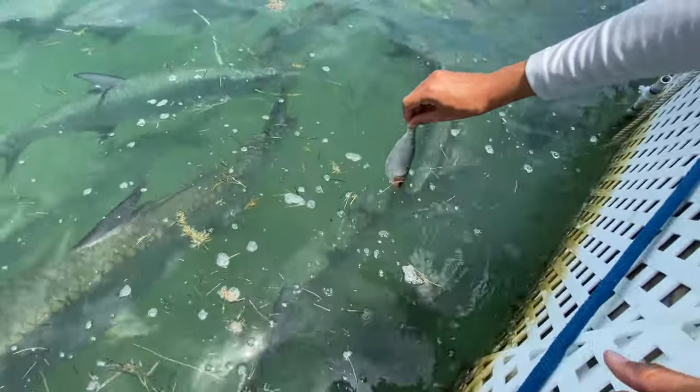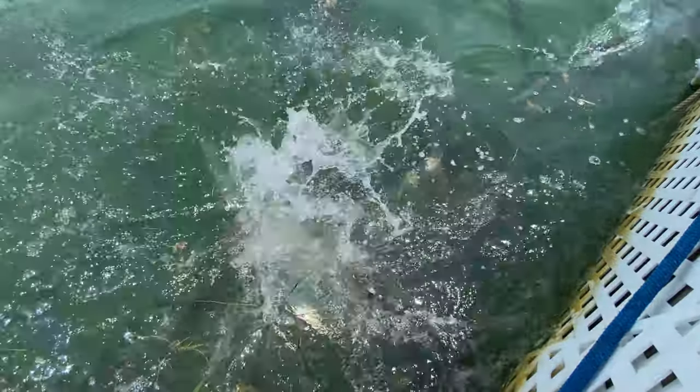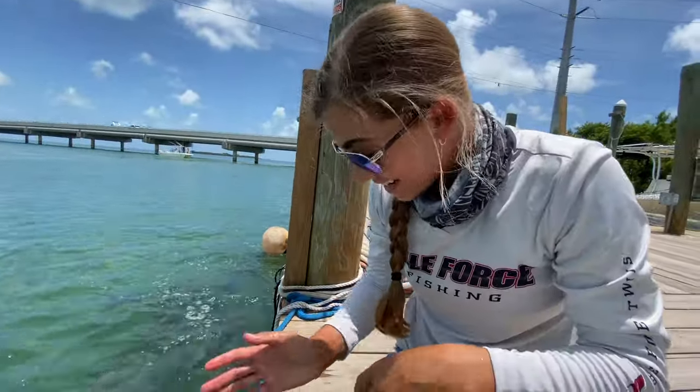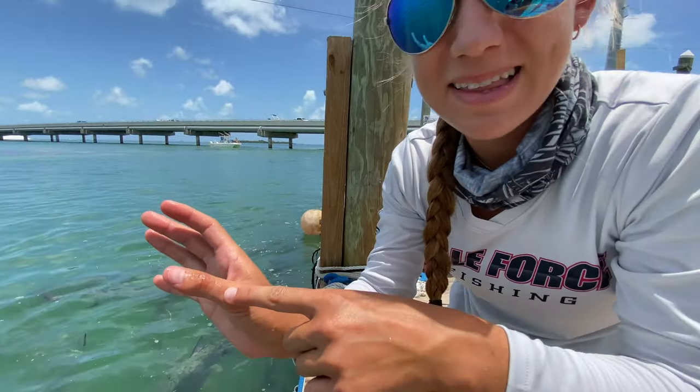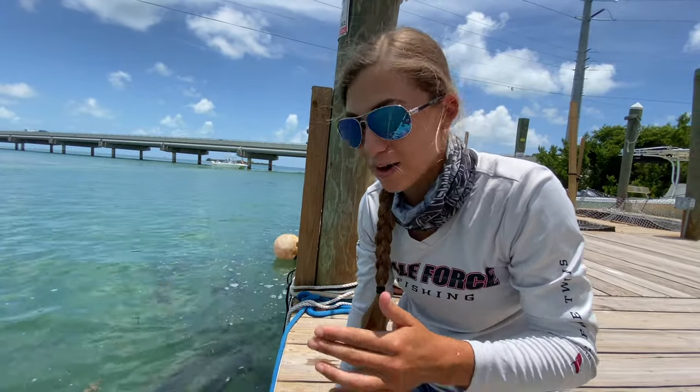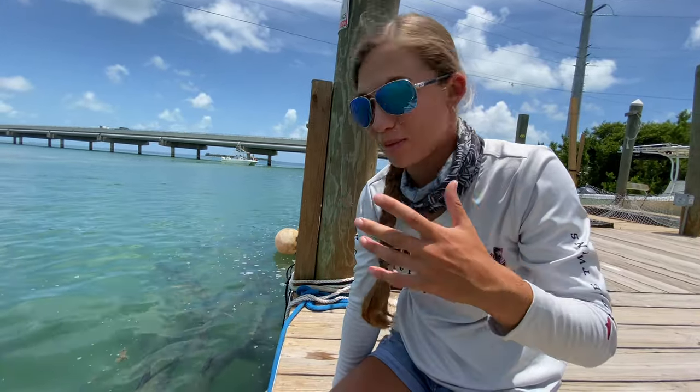I'm going to hold it low. It's going to be scary. Hold it low, get ready. He touched me! He touched your thumb. He like ate my hand. These guys are aggressive. I really hope I'm not blowing out the mic every time I squeal.